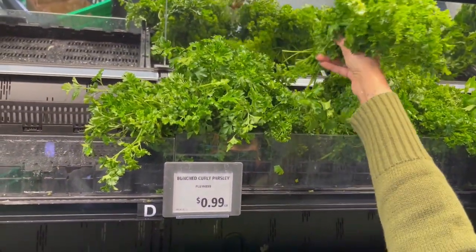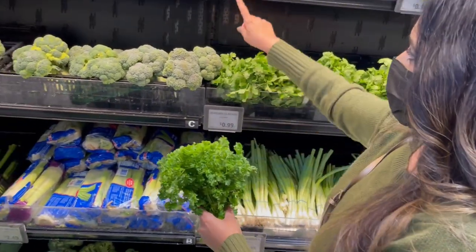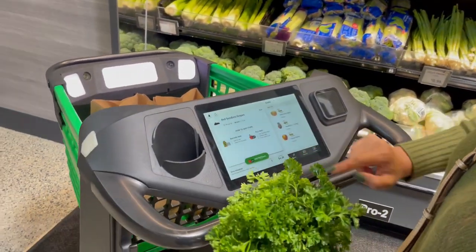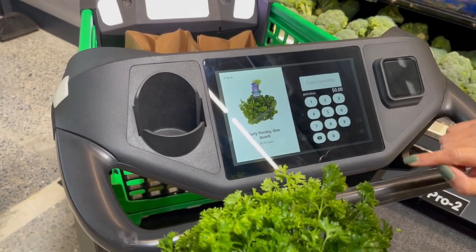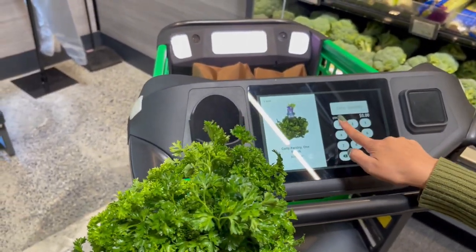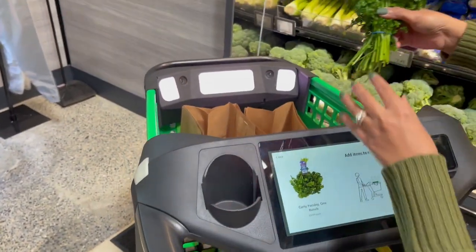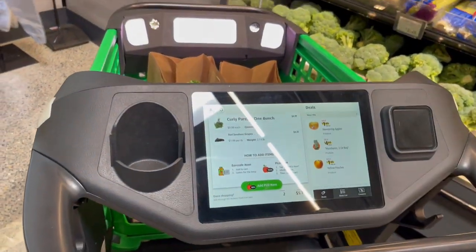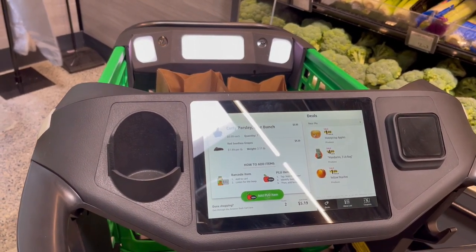I'm getting a bunch of parsley. A bunch is 99 cents each and the PLU is 4899. I enter 4899, it asks me for the quantity — I'm just getting one — then I place the item in the bag and there we go, it shows up on the system: 99 cents.